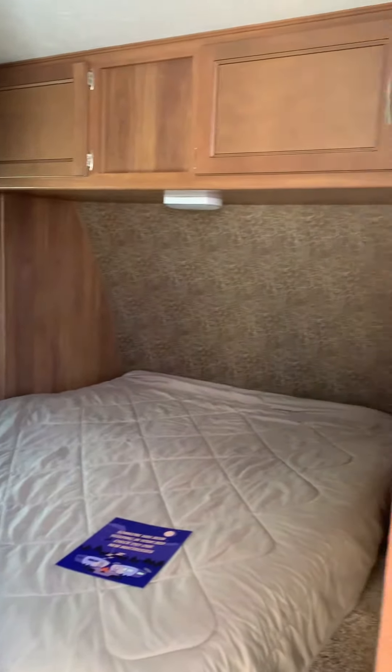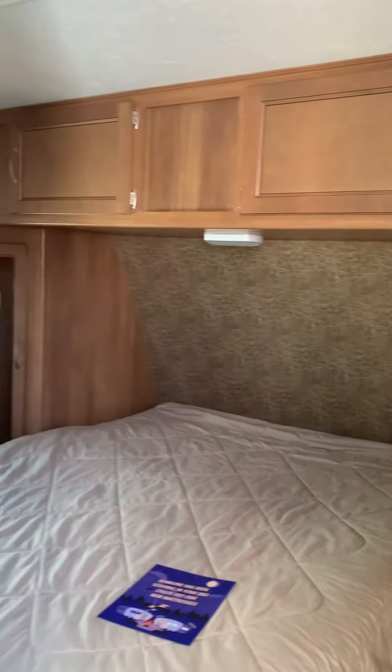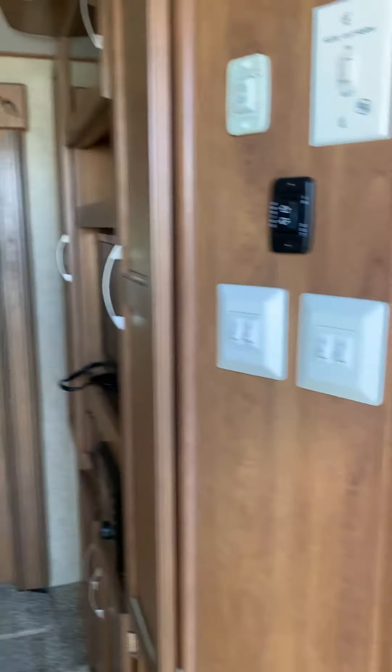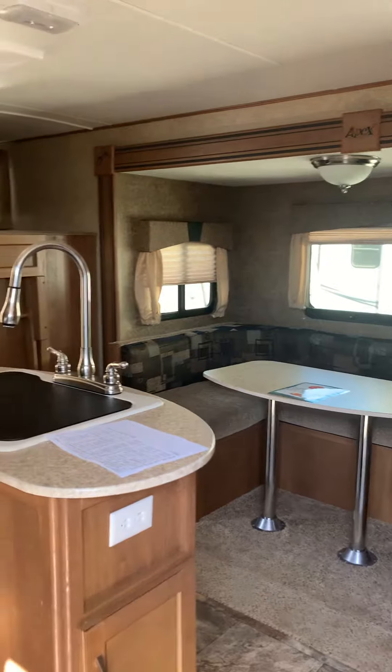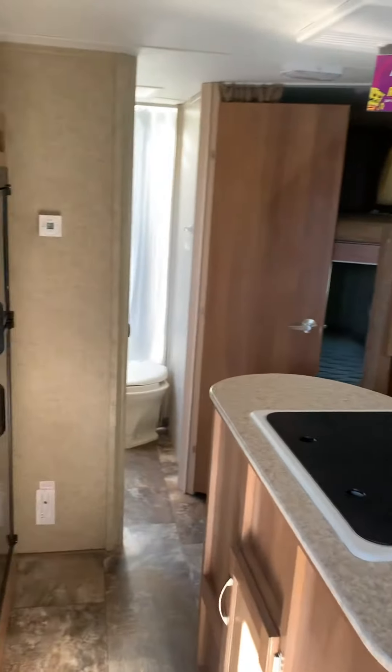Hi Rachel, David. This is Dale here with Noble RV. There's the living room — going a little slower here. That's the center island kitchen.